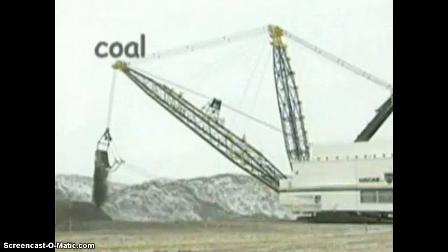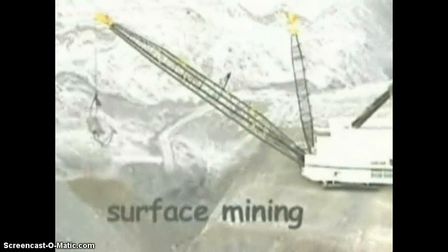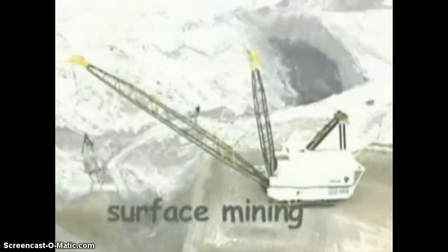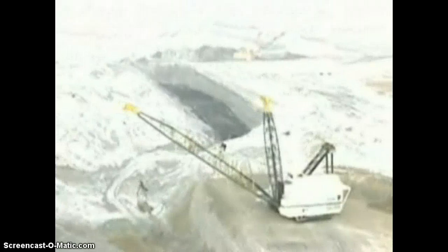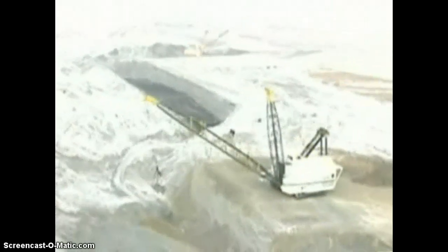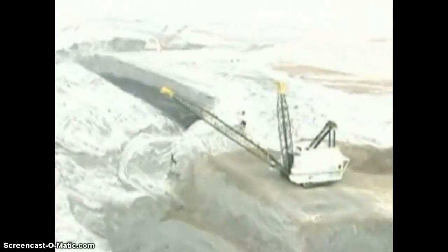Giant machines are used to remove coal from the ground. There are two methods for mining coal. Surface mining is currently the most widely used method. This method can be used when the coal is a few hundred feet below the surface. Giant machines are used to scrape the topsoil and dirt away, and then the coal can be mined on the surface.